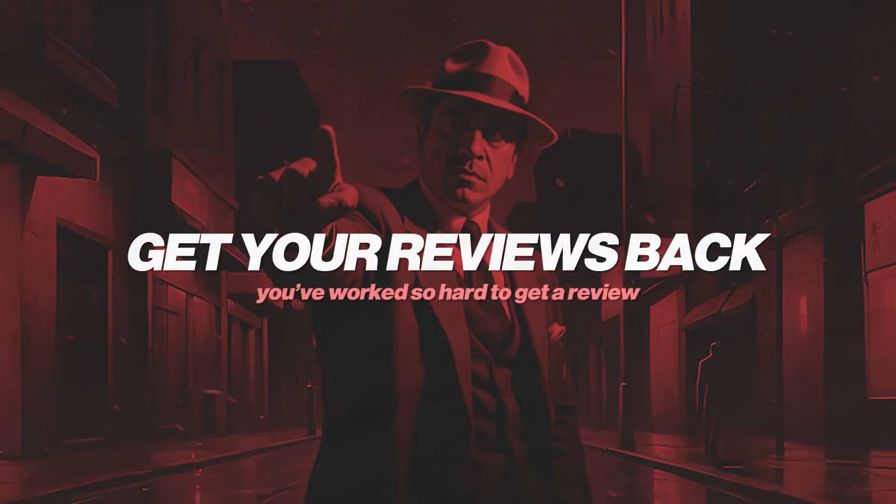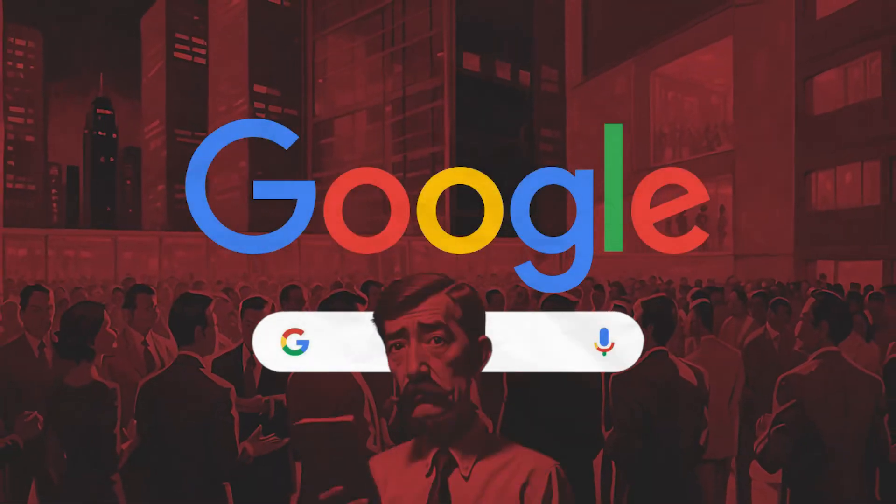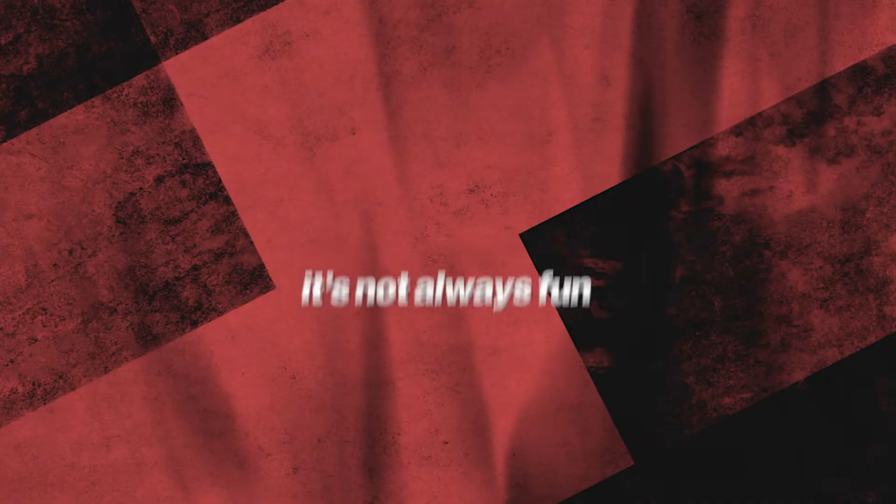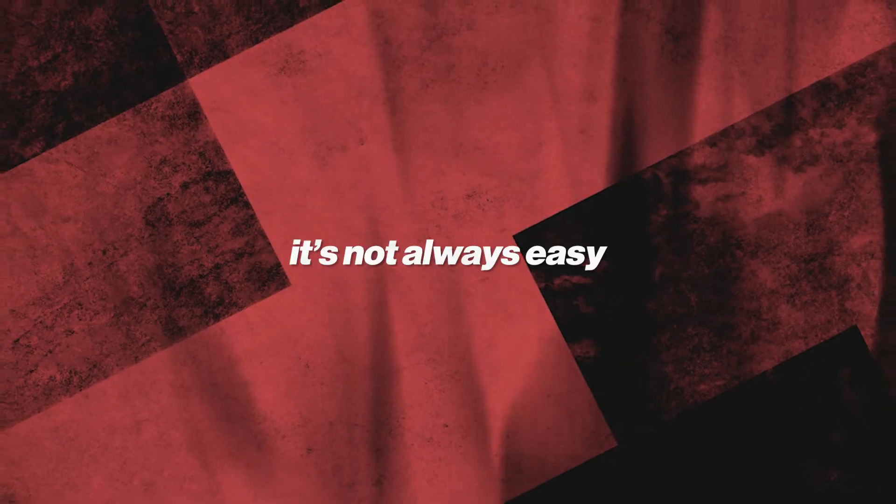You've worked so hard to get a review and then all of a sudden Google stops you — it's literally no fun at all. The good news is we have a process. There's a simple and easy way to get them back. It's not always fun, it's not always easy, but here we go.